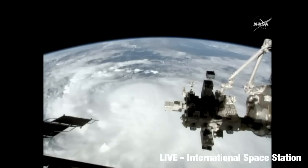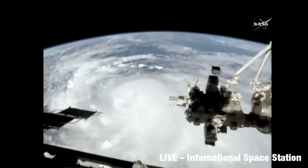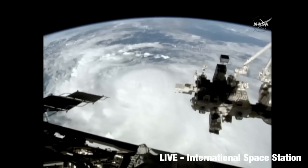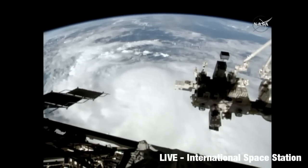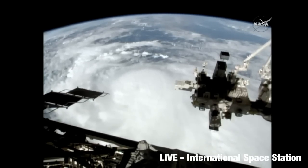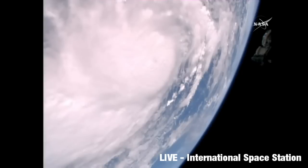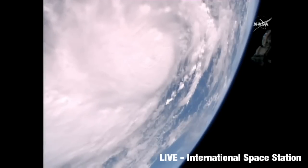There's the passage of the International Space Station, passing over the storm. It's a bird's eye view — a pretty high bird. Terrific view.